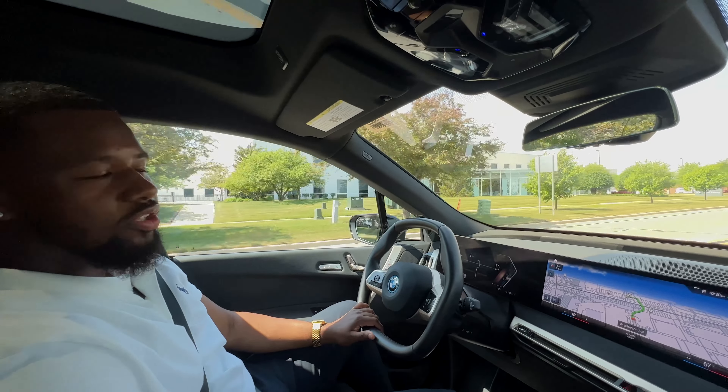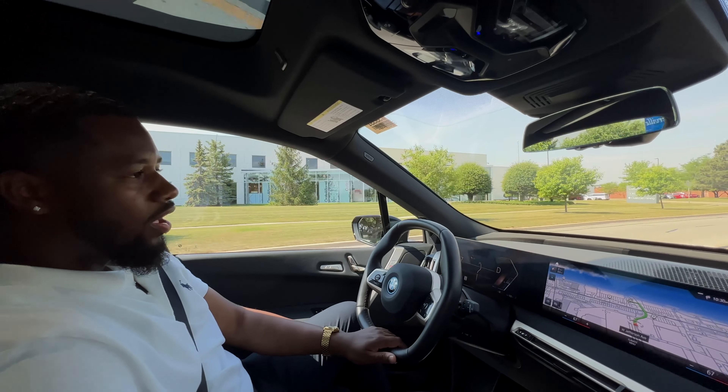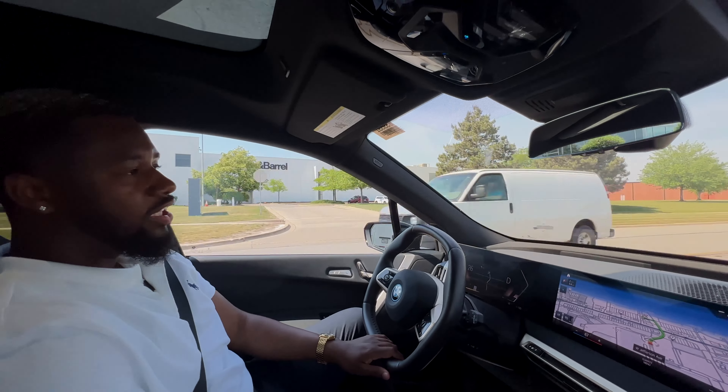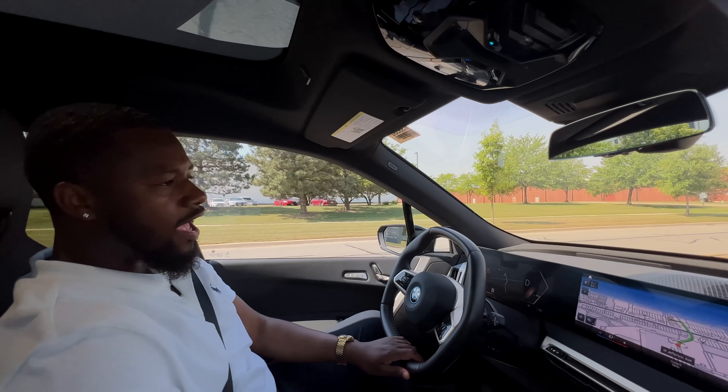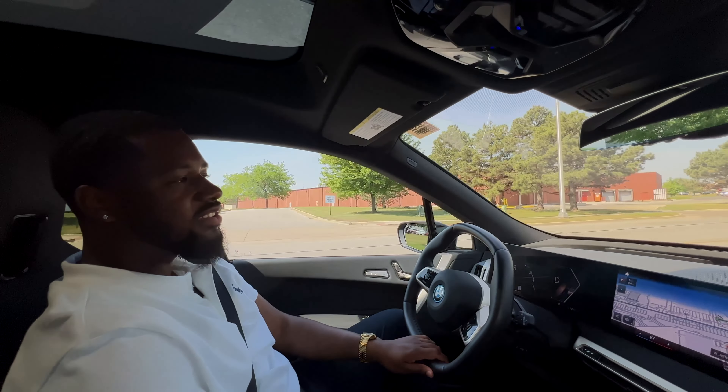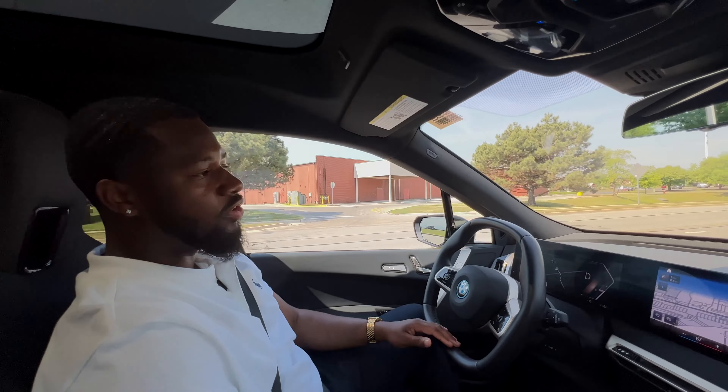When you think about one of the safest vehicles on the road, BMW should be the first to come to mind. That can also be attributed to the turning radius of the BMW iX. The iX rear wheels are actually able to turn up to three degrees, allowing for one of the tightest turning radiuses that a vehicle can have.